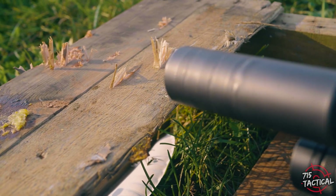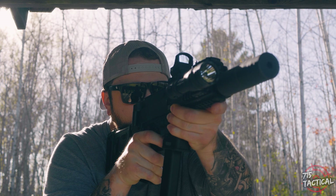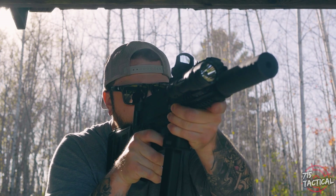If you ever get the chance to shoot one of these, I highly recommend that you do it, because I can almost guarantee it's going to leave a big smile plastered on your face. This gun is absolutely a pleasure to shoot.